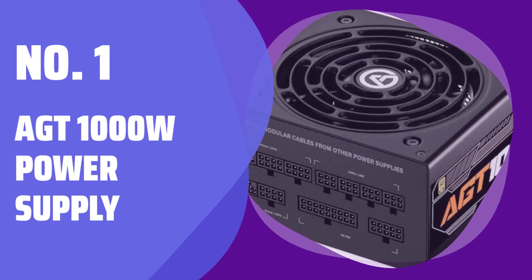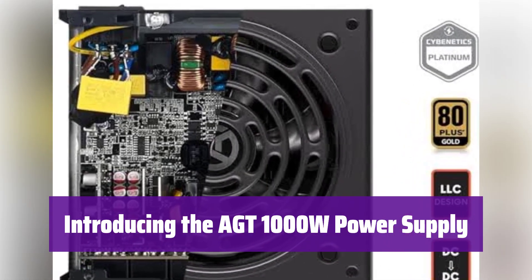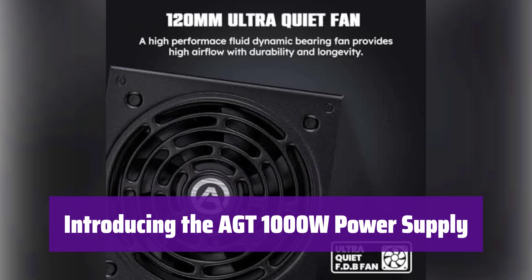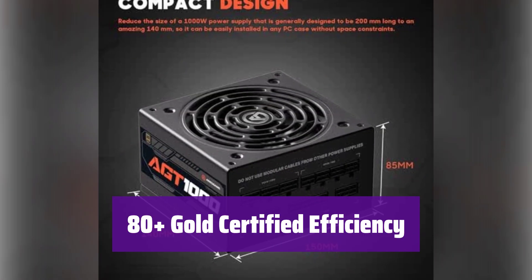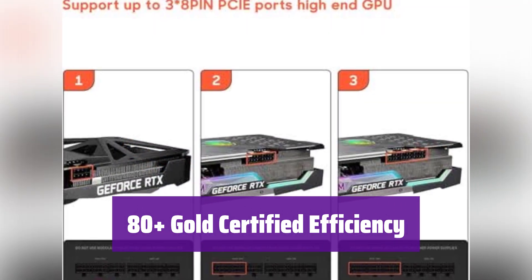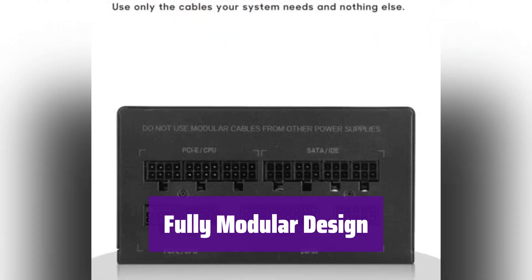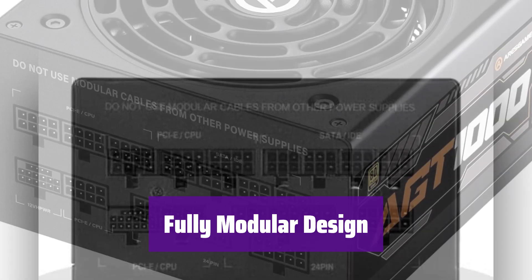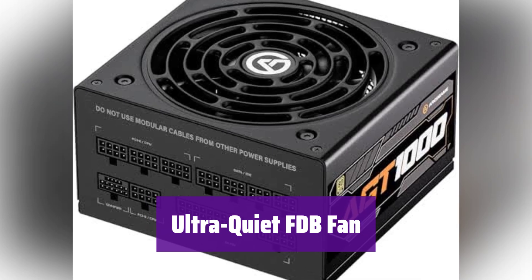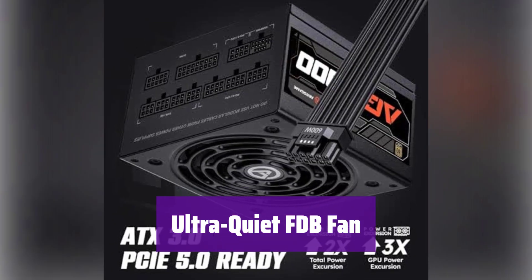Number 1: AGT-1000W Power Supply — designed for ultimate performance and reliability. Get ready to power your system with confidence. This power supply boasts 80 Plus Gold certification, meaning it's incredibly energy efficient and saves you money on your energy bill. It features a fully modular design, allowing you to only use the cables you need, keeping your case clean and improving airflow. The ultra-quiet FDB fan keeps your system cool and quiet, even under heavy load — experience smooth, silent operation.